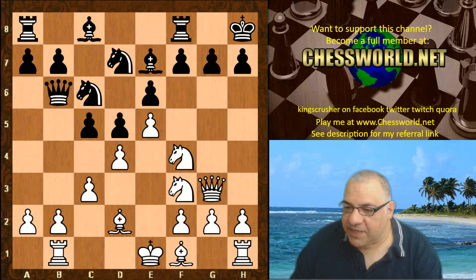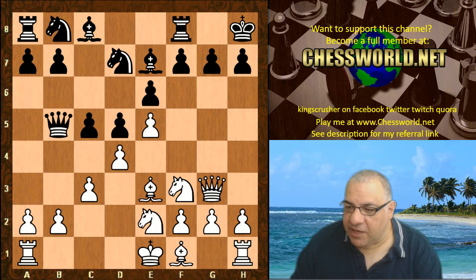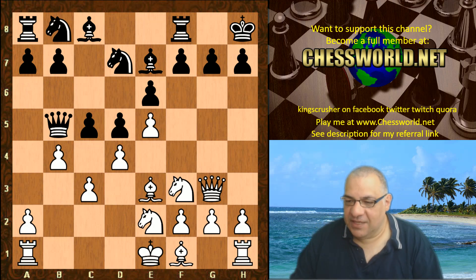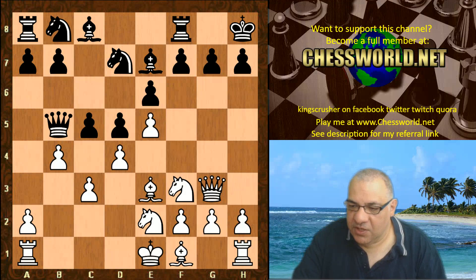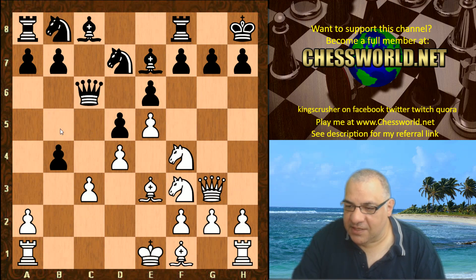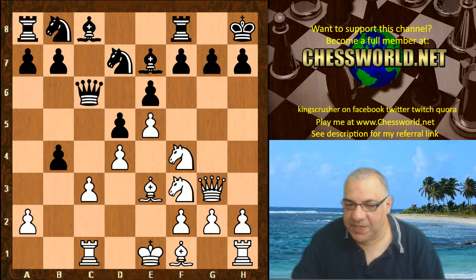That would be an even position, but the move b4 is extremely interesting. It actually makes sure that white's pawn center isn't collapsing so easily, at the cost of a temporary pawn sack or two. So cxb4 hits the Queen, the Queen goes to c6, and then we have Rc1, bxc3.